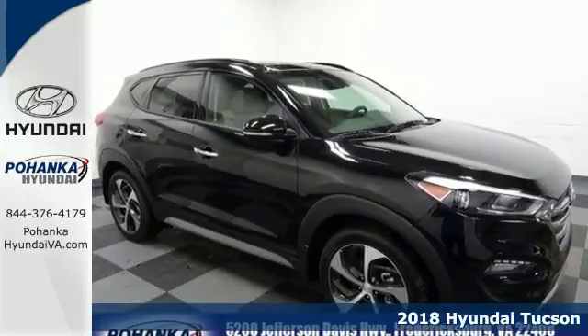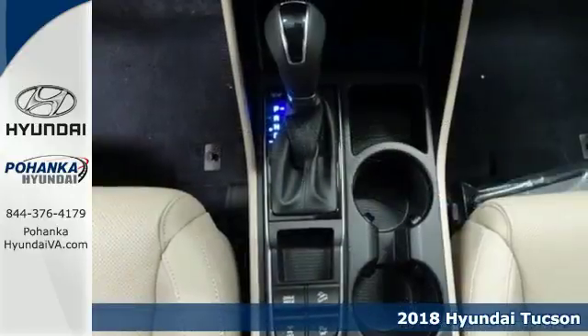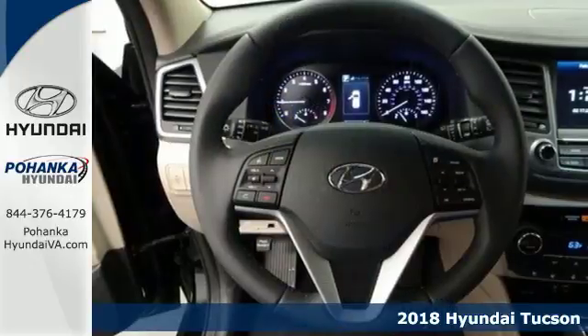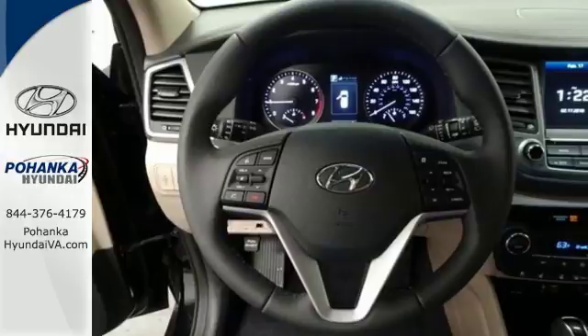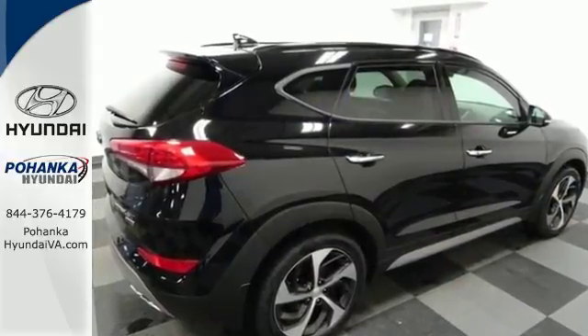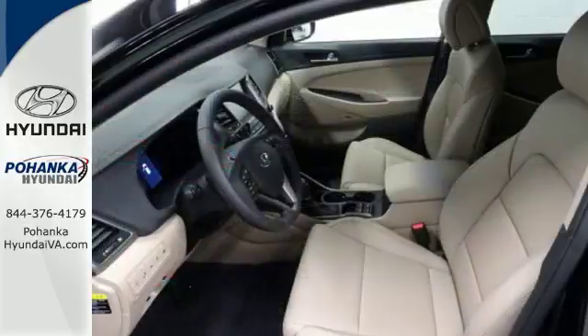Here's a 2018 Hyundai Tucson. This compact crossover SUV performs well while also being very practical. The perfect solution for all your cargo carrying needs, this Tucson has a spot for everything after folding down the 60-40 split fold down rear seat backs.